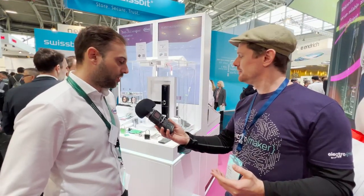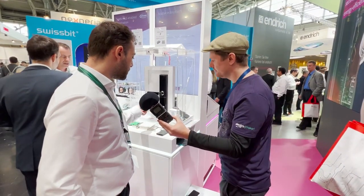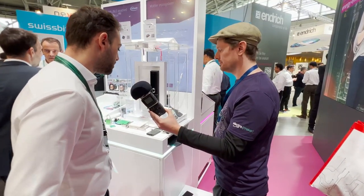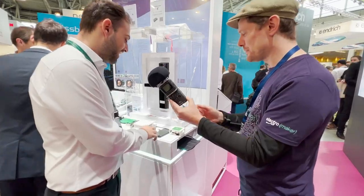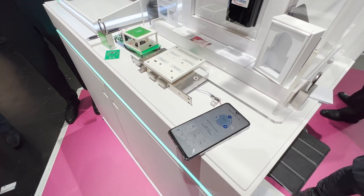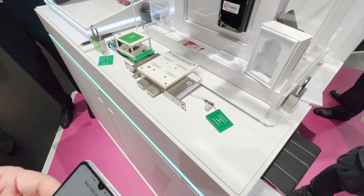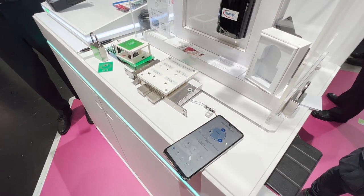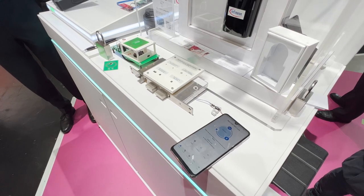Most smart locks usually have two contact points underneath, and once the battery runs out you can plug in a different battery for emergency power. But honestly, most people don't carry a battery around. So the idea is you can use this NFC solution as backup power. You can see it takes a bit longer because the motor is much larger, but you can still use the lock and unlock function.